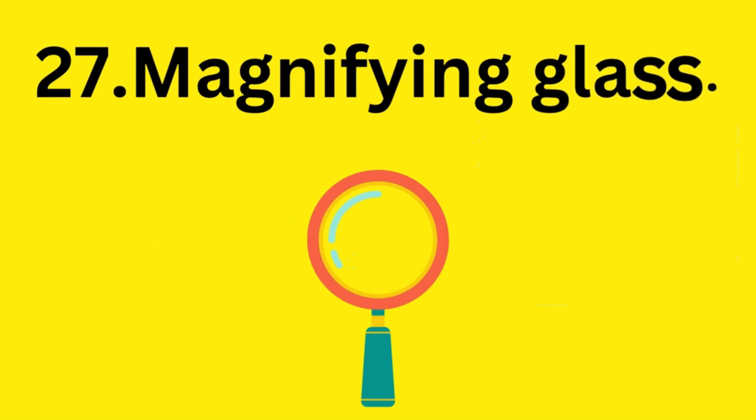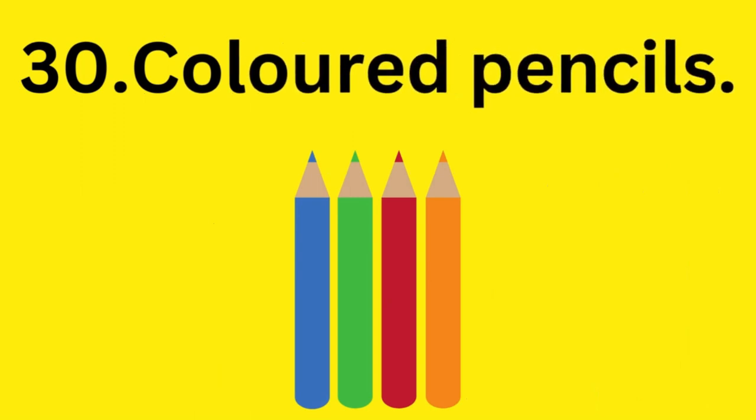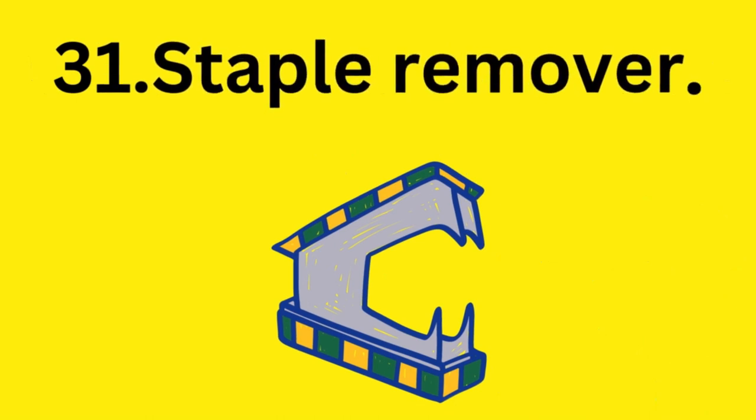Magnifying glass. Chair. Desk. Colored pencils. Staple remover.